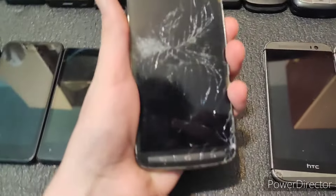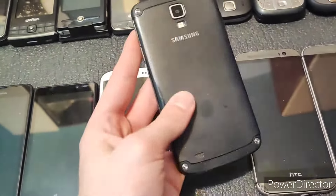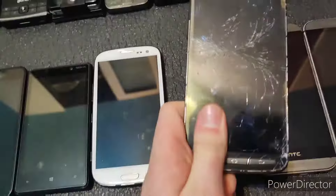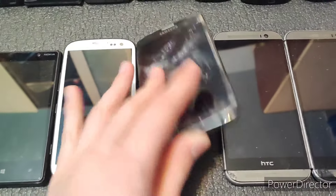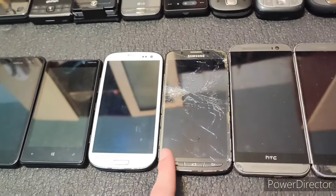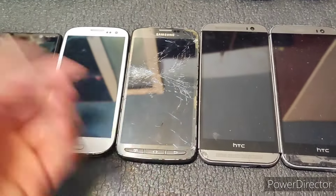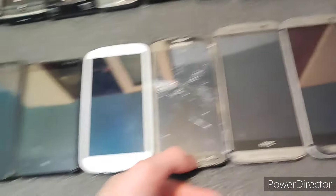Next we have a Galaxy S4 Active. This one shows some signs of life, but barely — very very barely. Like, sometimes it will boot up, sometimes it won't. It has something going on there, but it's not very stable. I did not expect it to show anything on the screen, which it doesn't. I did expect it to be at least a little bit stable, which it is not.